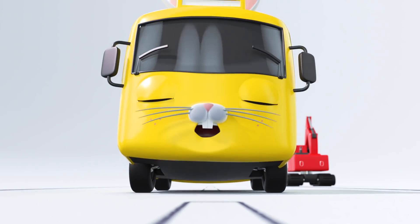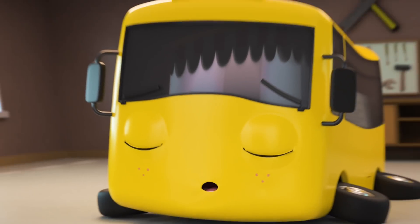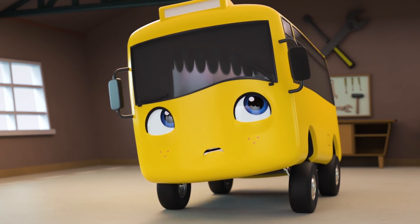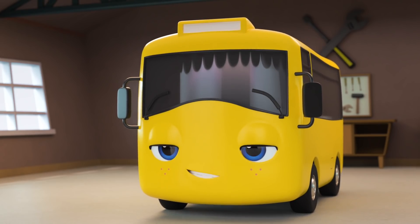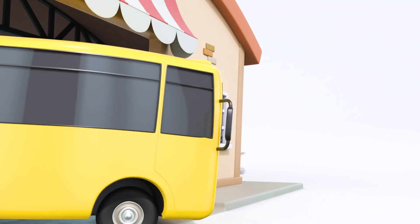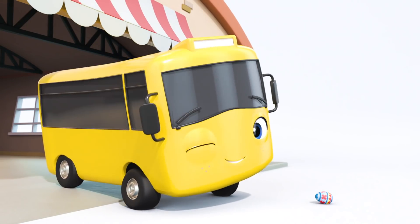Easter Bunny Buster. Oh dear, I think Easter Bunny Buster is feeling a little tired. Wake up, Buster. Aw, Easter Bunny Buster was all a dream. What a shame the eggs weren't real. But what's this? It's an Easter egg. Oh wow. The real Easter Bunny has left Buster an Easter egg. What a lucky little bus.